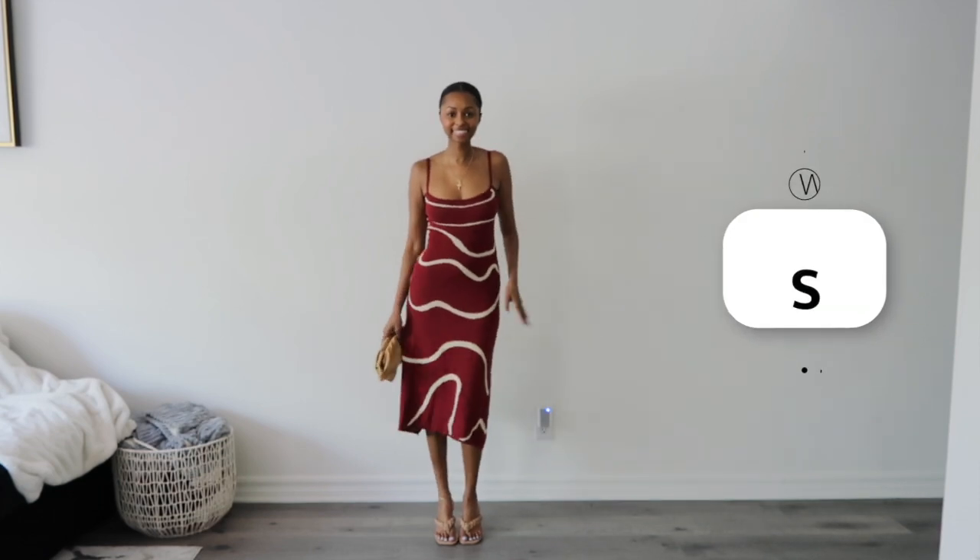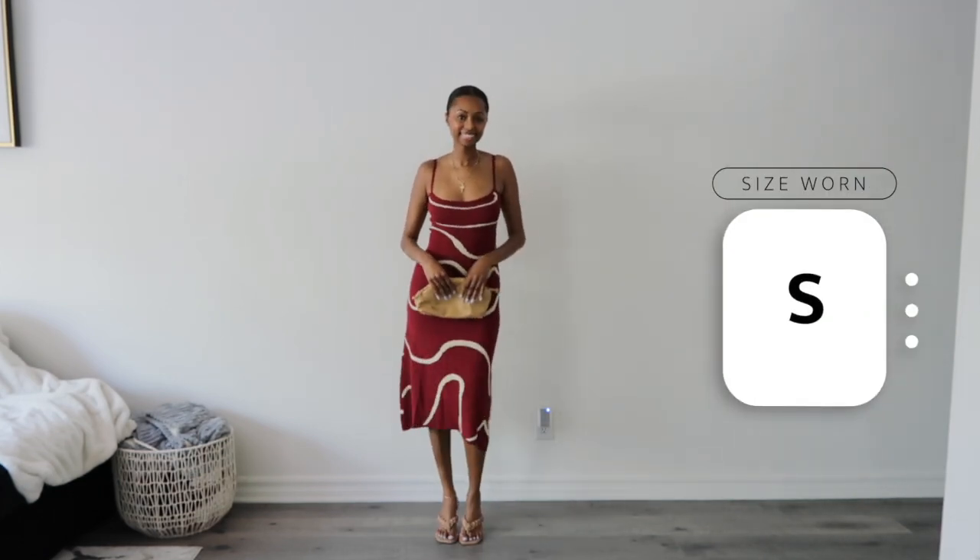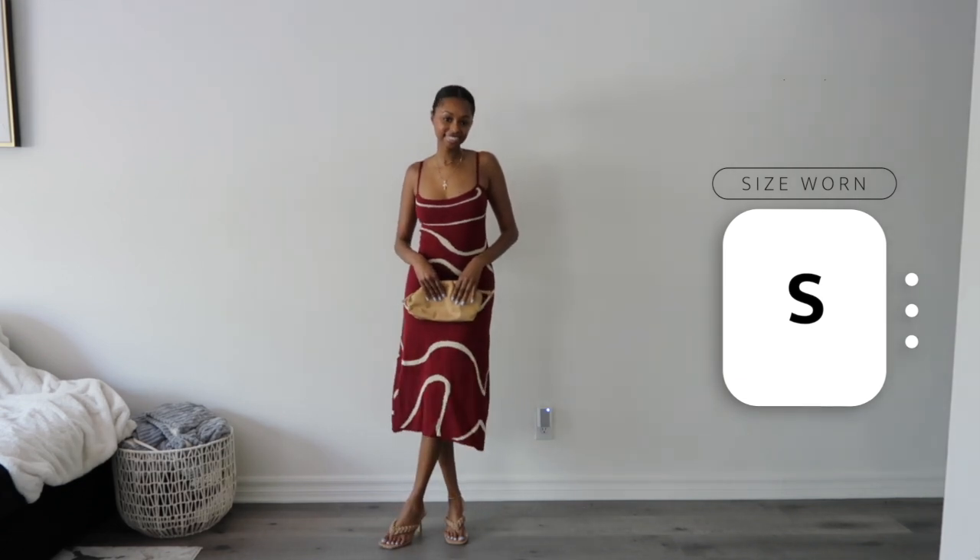I really loved this dress for its cut — it's a midi but also has an A-line at the bottom, very long, fits the body really nicely, very sexy. I love that it's lightweight with spaghetti straps, perfect for summer. The unique pattern really drew me to it — I don't have anything like this in my closet. The straps don't adjust but it fits so perfectly you don't even need that. I'd wear this on a hot summer day with sandals, or dress it up with heels and gold jewelry.